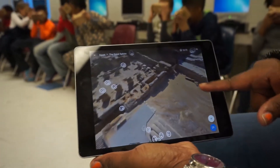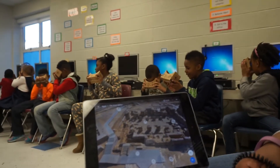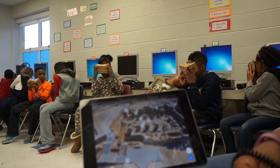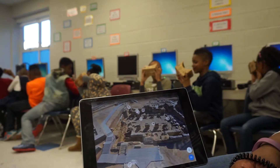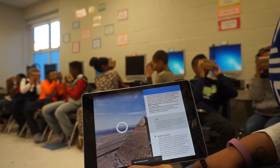Using Google Expedition, teachers served as tour guides, pacing the trip and pointing out the sights. The teacher tablet was synced with student viewers and provided facts to prompt discussion, making it a rich and shared learning experience. Smiley faces on the teacher tablet showed exactly where each student was within the landscape.